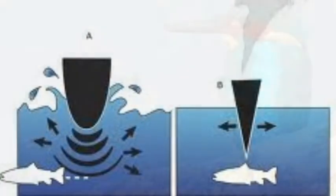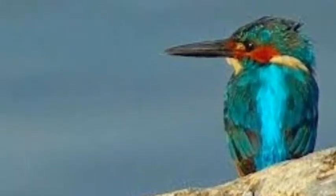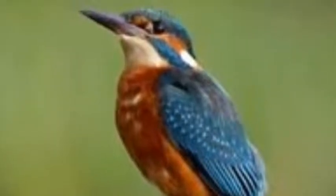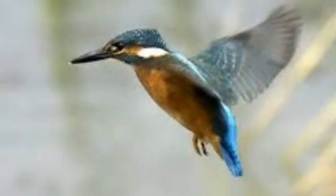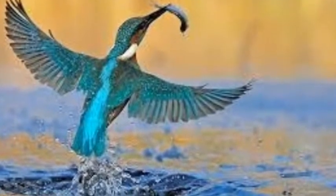Though some kingfishers have long, pointy bills so that they can dig through the forest floor for prey, while others have shorter, more broad beaks for hunting animals above ground. The kingfisher can detect water a fraction and can judge water depth accurately. It hovers just above the water before catching its prey.